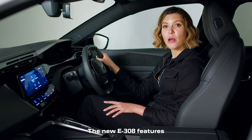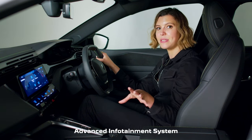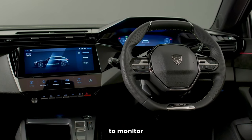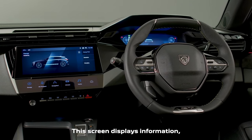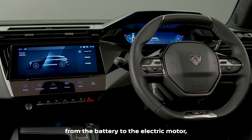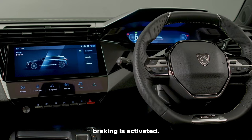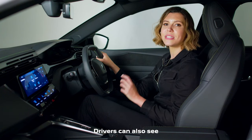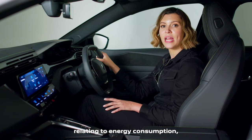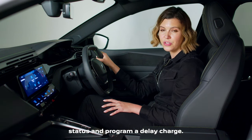The new E308 features a dedicated screen within the i-Connect advanced infotainment system to allow drivers to monitor all aspects of the electric powertrain. This screen displays information including energy flow from the battery to the electric motor, as well as the energy recovery when regenerative braking is activated. Drivers can also see information and statistics relating to energy consumption, check the battery status, and program a delayed charge.